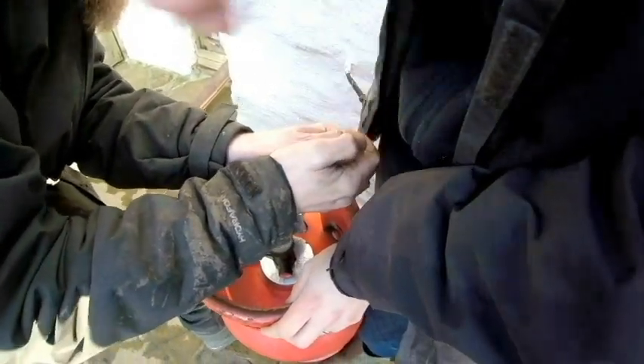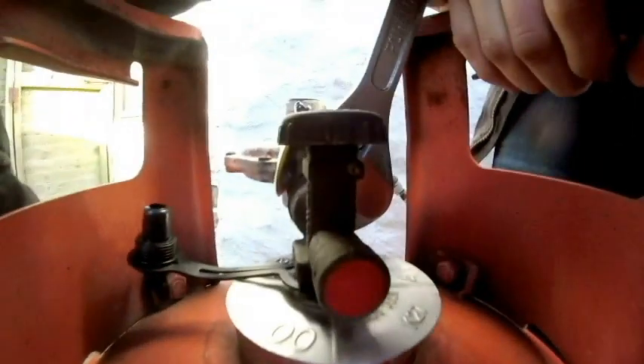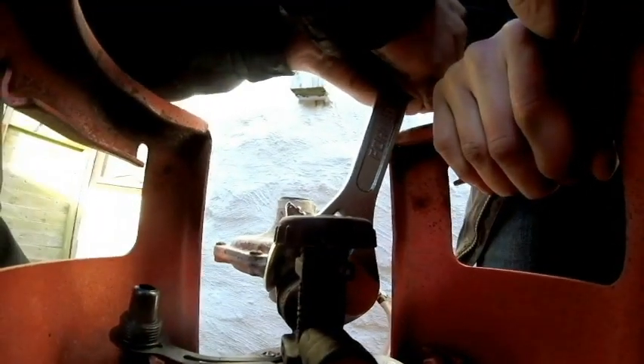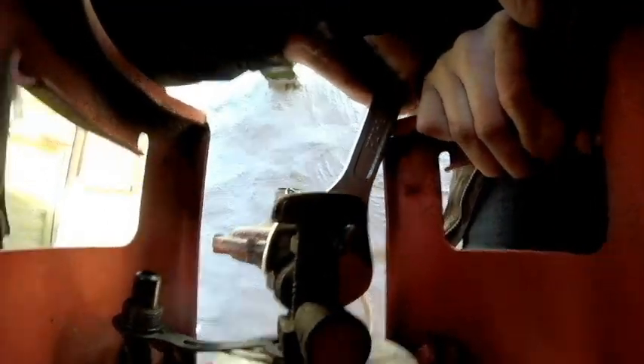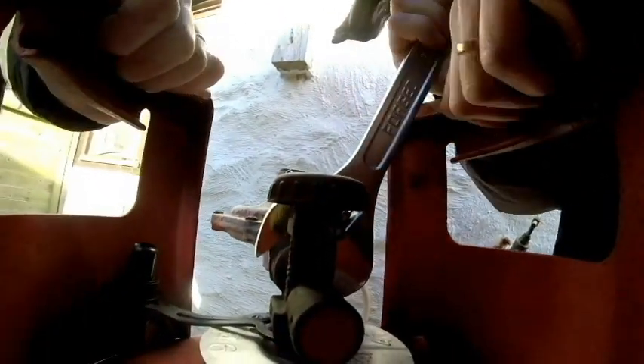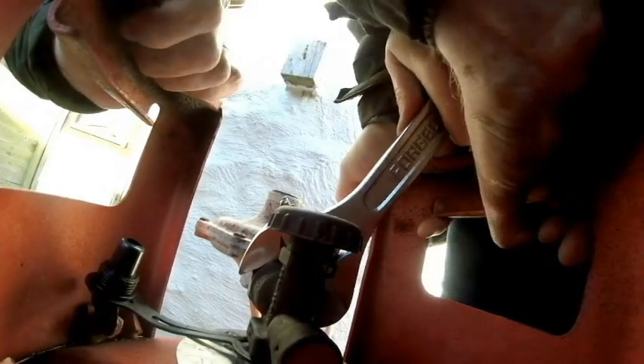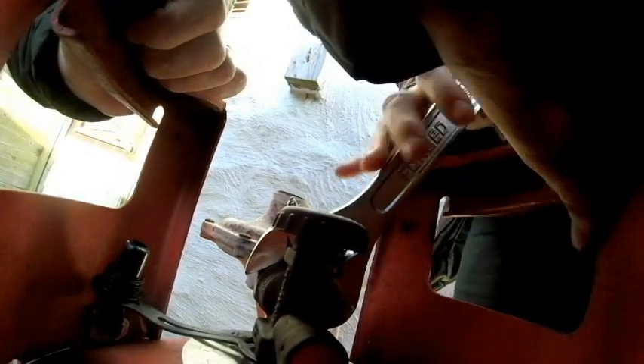We got a wrench which means we can now try to change the gas canister, because it ran out and got stuck and we didn't have the wrench to undo the valve. So we've been cooking on the campfire, which is actually really nice - we might actually continue to do that, saves us gas. But we'll see if we can try to undo it.